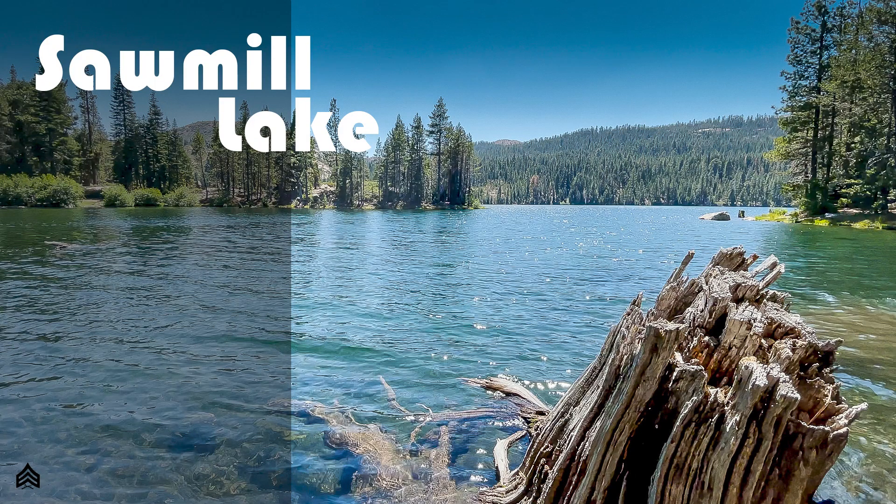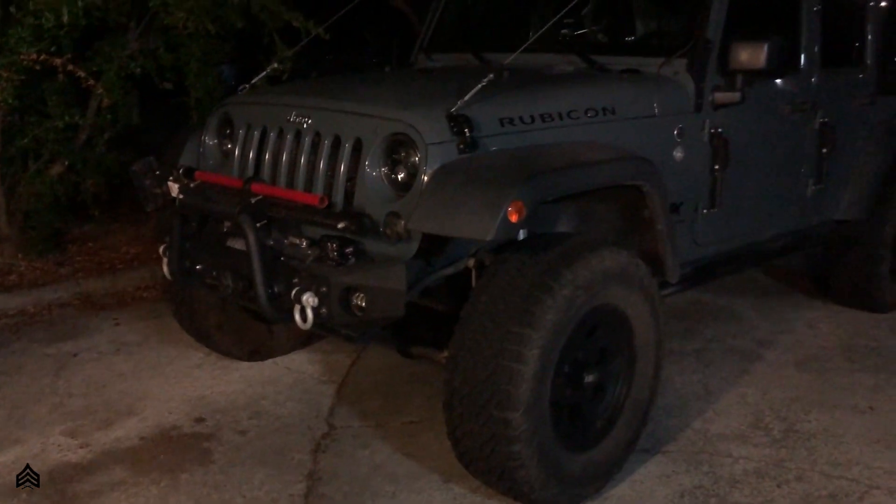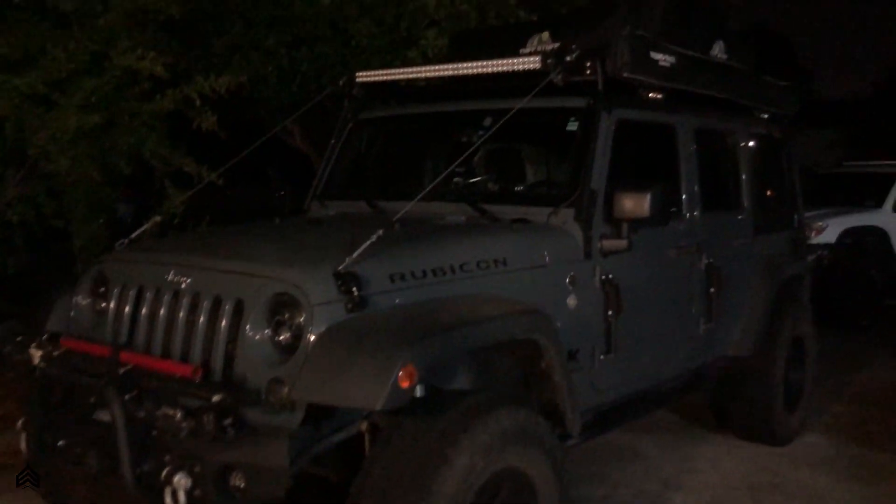I'm Sergeant 12XU and today we're headed to Sawmill Lake in the Tahoe National Forest. It's 0345 hours and I'm just doing final preparations, getting ready to hit the road. We got my Rubicon over here and we got Mike and his 4Runner.